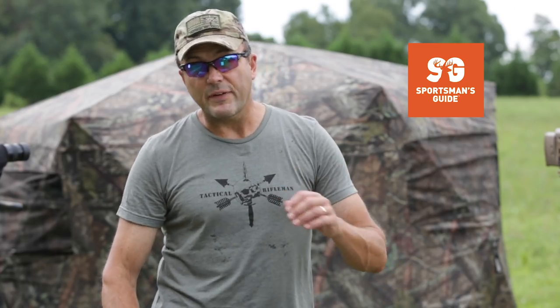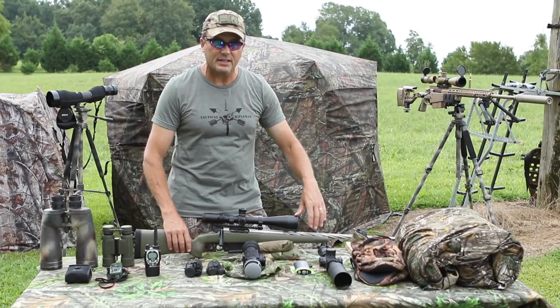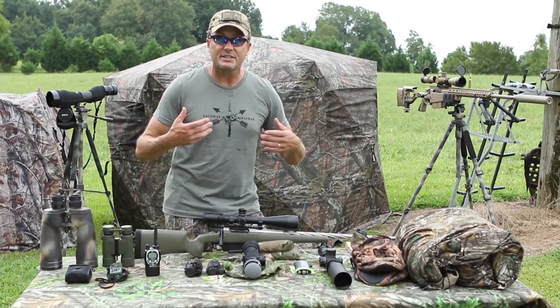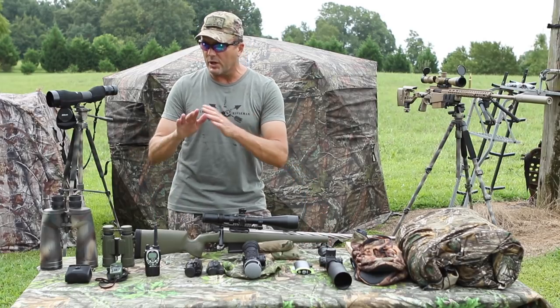First off, I want to thank Sportsman's Guide — they've hooked us up with all kinds of stands, tents, and hunting gear, which makes it easier for me to share with you guys what the latest and greatest stuff is out there.